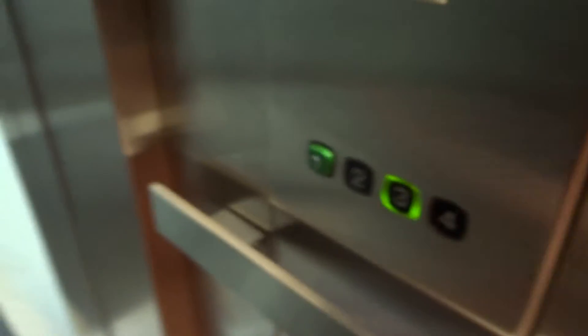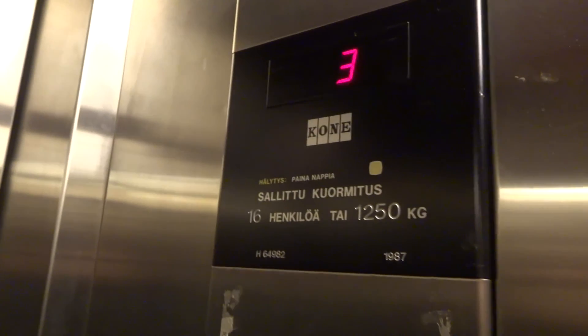One and two are locked up, but three is open. But they are quite long distances — it's long distances. Maybe we can take two rides on it. I think this looks nice. 16 persons, 1250 kg, built in 1987. H64982.